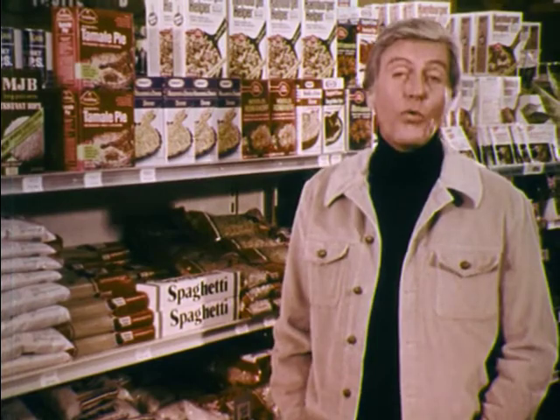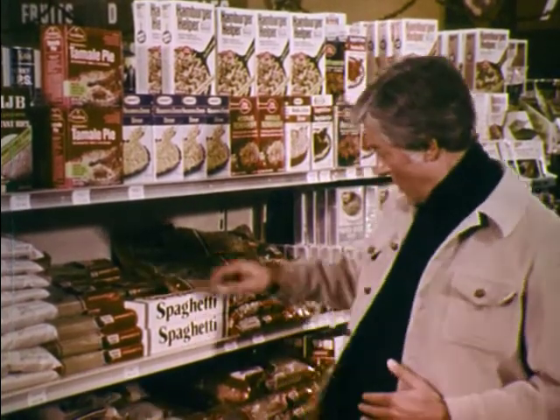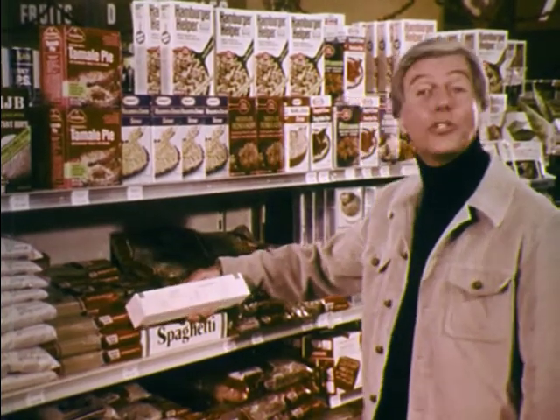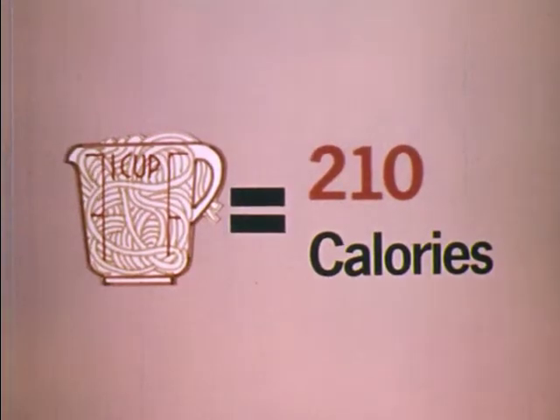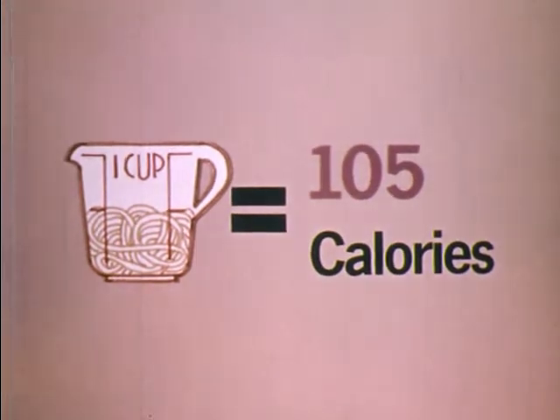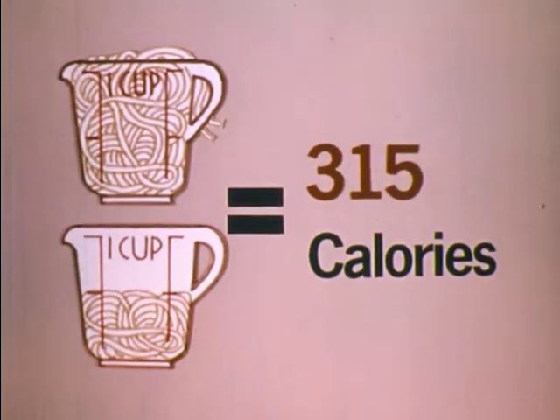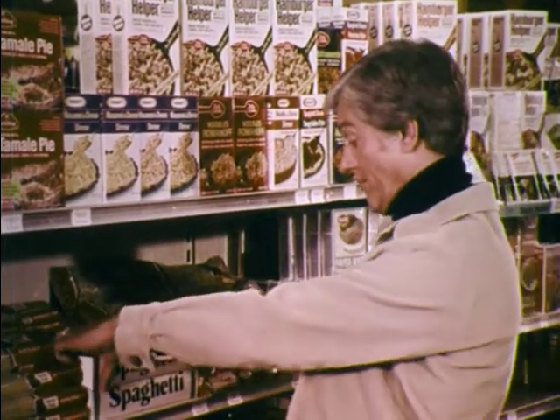Now let's pick up a subject that everybody talks about but hardly anybody does anything about — our old friend, the calorie. The calorie is a measure of energy. Your body uses up a certain number of calories every day. If you eat more than your body uses, then the extra ones are stored up in the form of fat. The label on this box of spaghetti says that one cup of cooked spaghetti contains 210 calories. You can cut down the number of calories by cutting down the serving size — so a half a cup gives you about 105 calories. Or if you're a spaghetti freak, you can increase the serving size to one and a half cups, which makes 315 calories. Simple arithmetic. By reading labels, you can count the calories in the food you buy and control just how many calories a day you're going to eat.